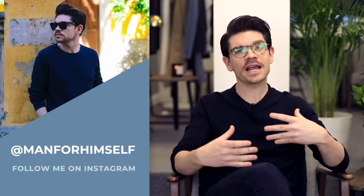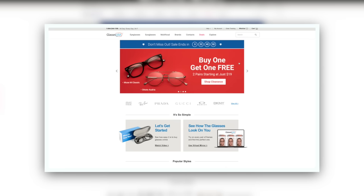Glasses are a huge style statement. Getting the right pair of glasses for you — your personal style, the shape of your face — is so important. In this video, I've got six different pairs of glasses, different styles across four main categories. I'm working with GlassesUSA.com.